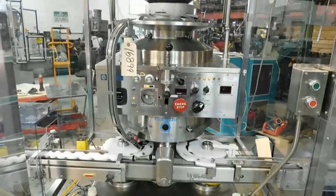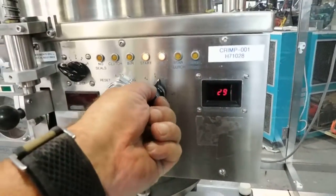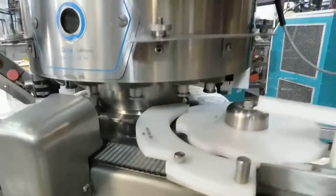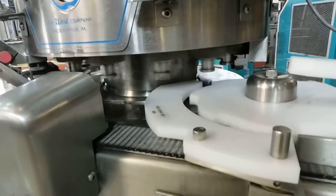It's in beautiful condition. We're running through the jog function right now. It does feature variable speed. According to the indicator there, that's about 350 containers per minute.